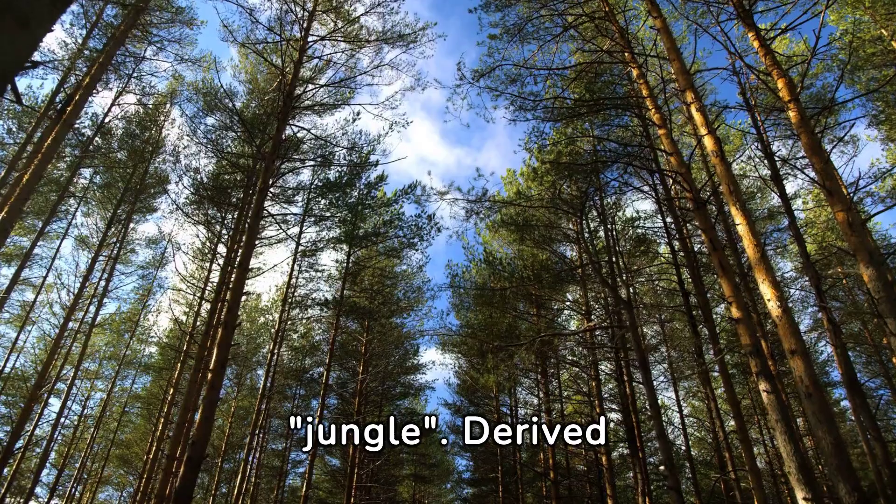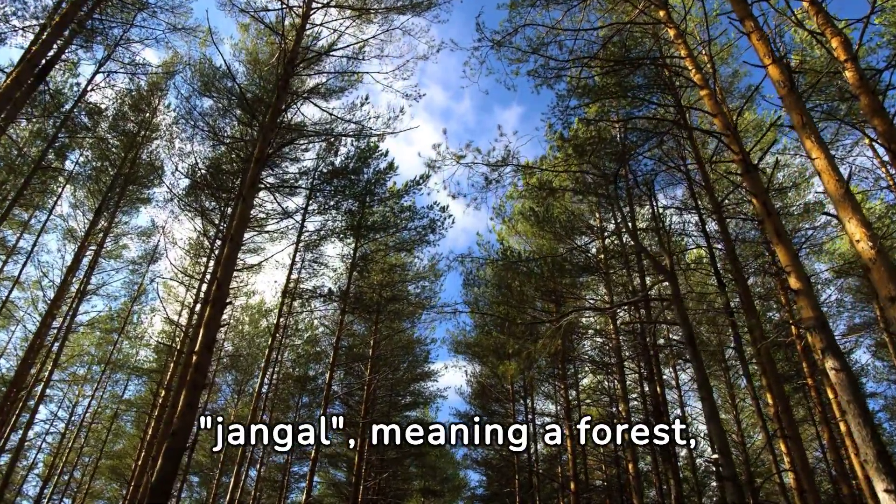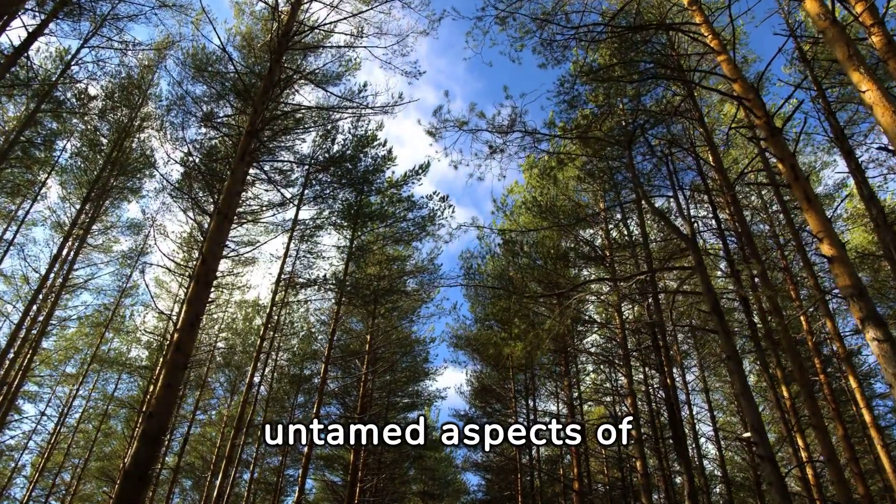First up, Jungle. Derived from the Hindi word jungle, meaning a forest, it captures the wild, untamed aspects of nature.